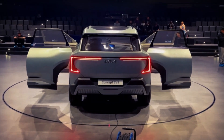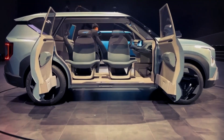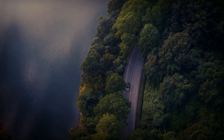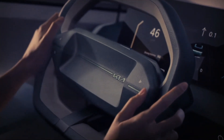So stay tuned for more updates on this exciting Kia model. Don't forget to subscribe to our channel and hit that notification bell so you never miss an update on the latest automotive innovations. And if you enjoyed this video, give it a thumbs up and share it with your fellow car enthusiasts. Thanks for watching and we'll see you in the next one.